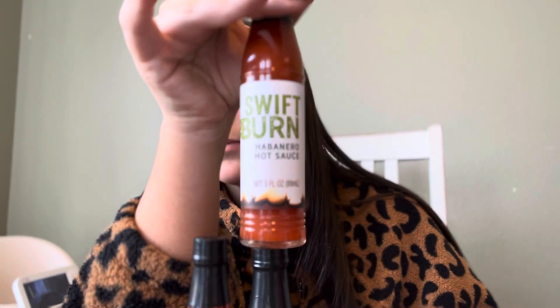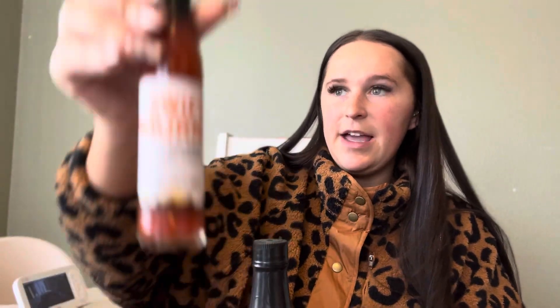I'm really excited about these — I found them at Ross. They'll make a really good stocking stuffer if you know someone who likes hot sauce. The brand is called Swift Burn, and they are little sample-sized bottles — pretty good sized, you can probably get a couple uses out of them. This one is habanero, this one is cayenne hot sauce, and then we have chipotle pepper hot sauce.